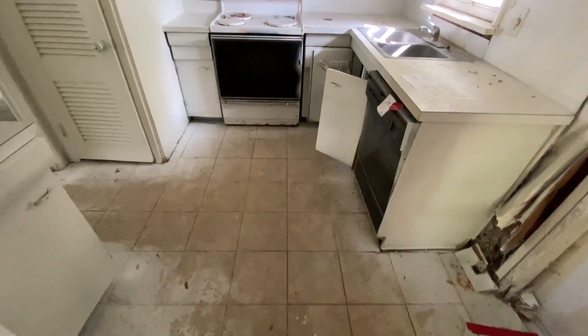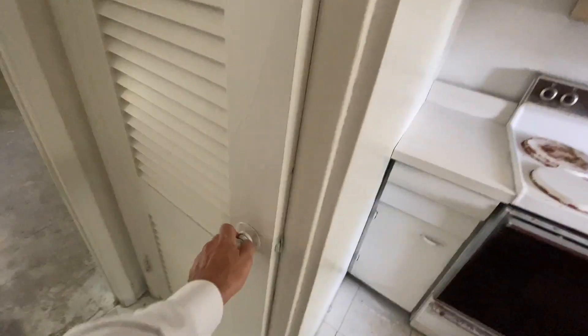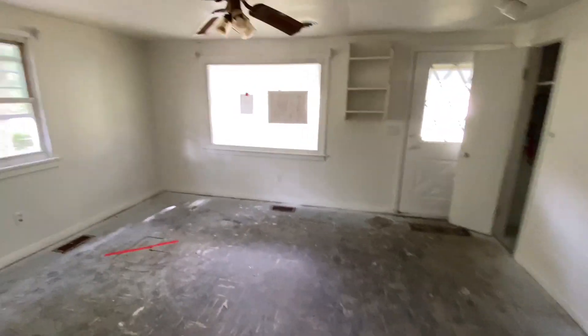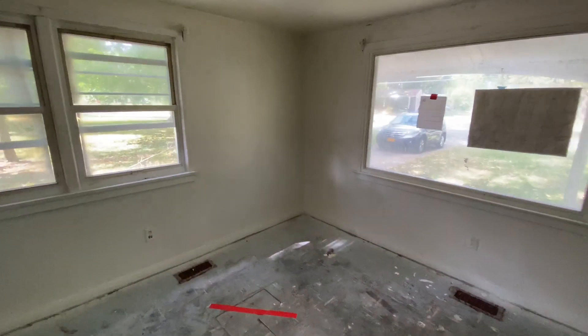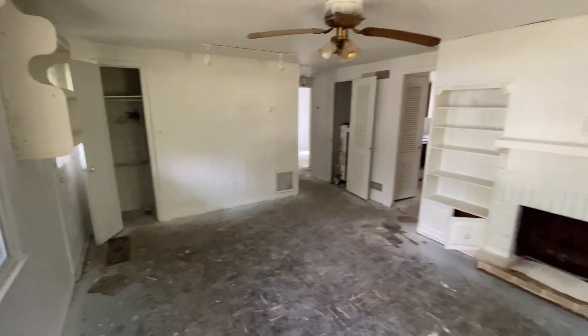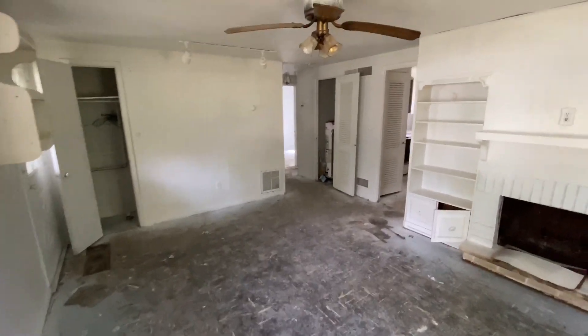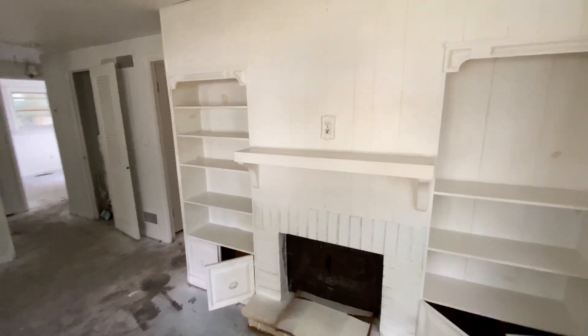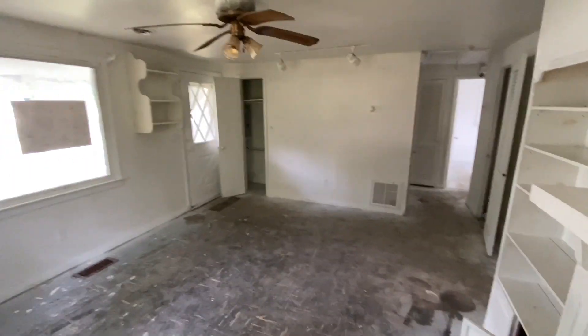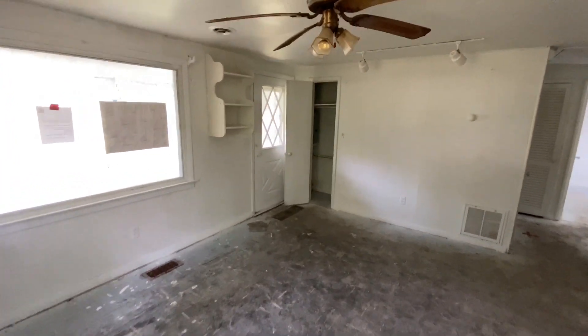It does have a slab, which means it is concrete. And here you've got a closet. All this overspray and spray is mold paint, which means that at some point we probably had some water come in. It happens with these properties that are buttoned up — sometimes the plumbing gets compromised during the time that it's transitioning from owner to bank.